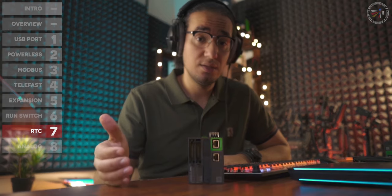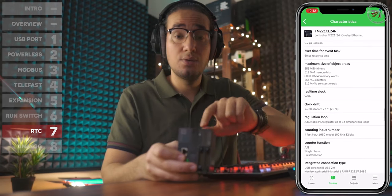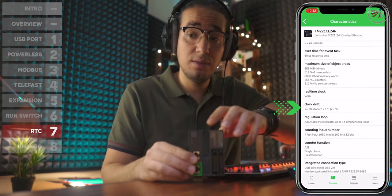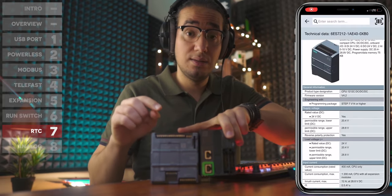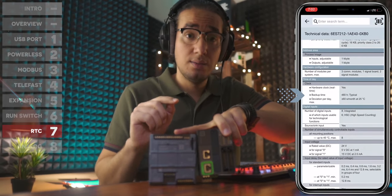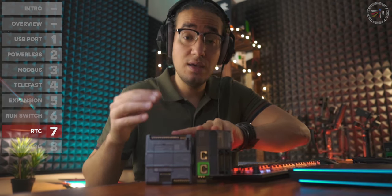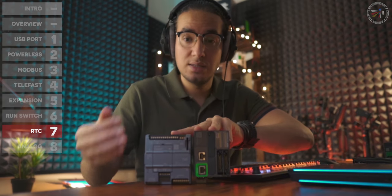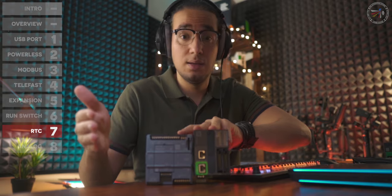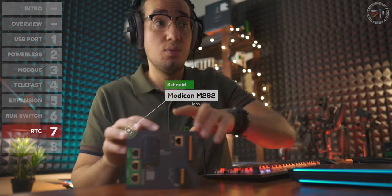Point number seven, a major point for certain applications, is the real-time clock (RTC) accuracy. The M221 has an accuracy of less than 30 seconds per month, while the S7-1200 is 60 seconds per month — both plus or minus. This is an unexpected downside for Siemens, as the RTC accuracy does not improve even on the S7-1500, remaining at 60 seconds per month, while Schneider significantly improves accuracy on higher controllers.